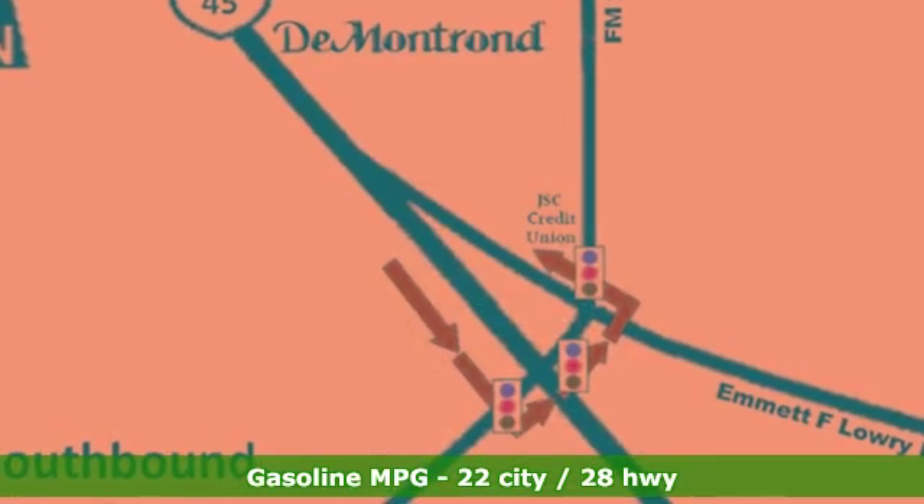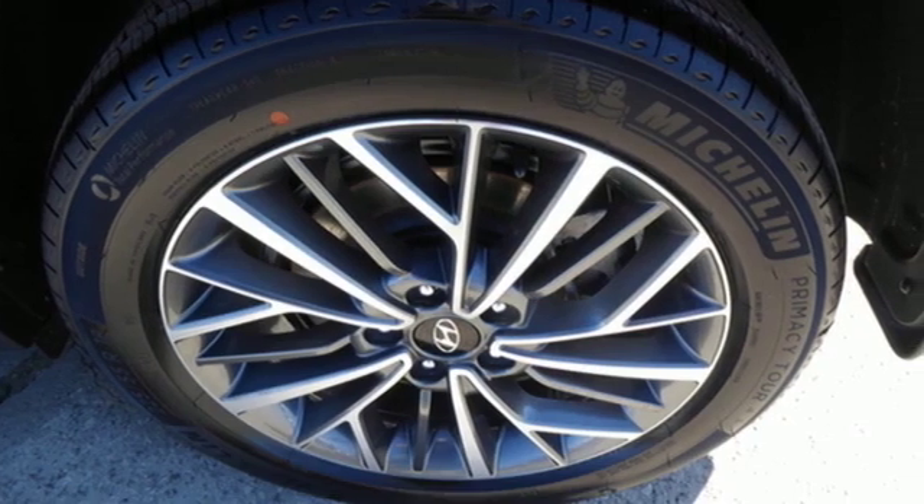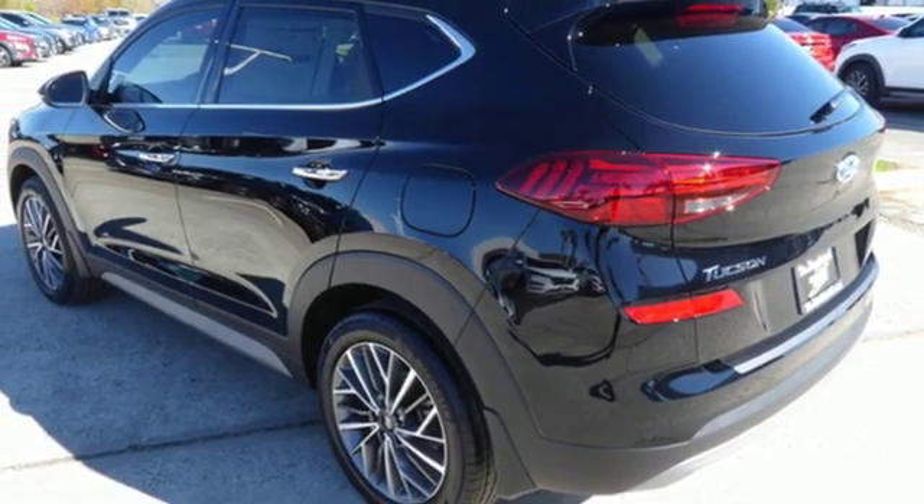Streaming audio. Power heated mirrors. Dual zone climate control. Auto dimming rear view mirror. Doors and push button start proximity key. Heated steering wheel.